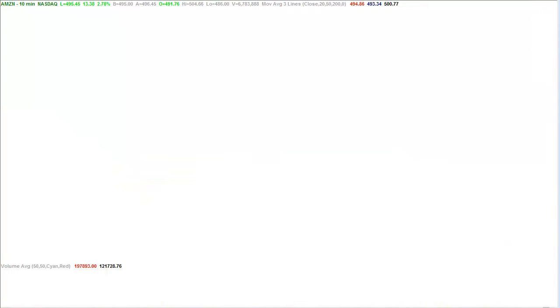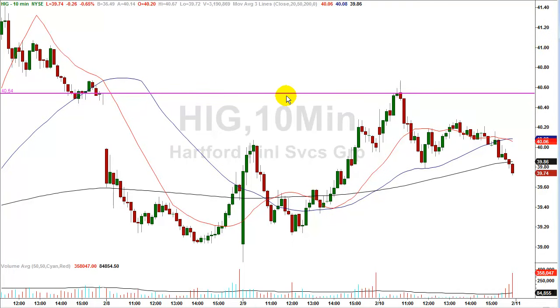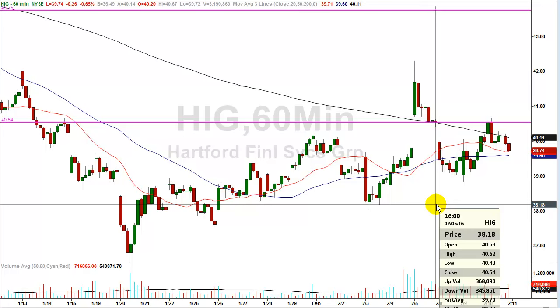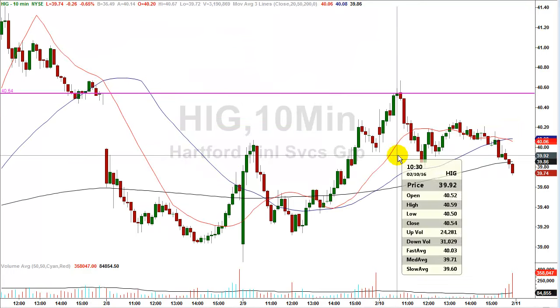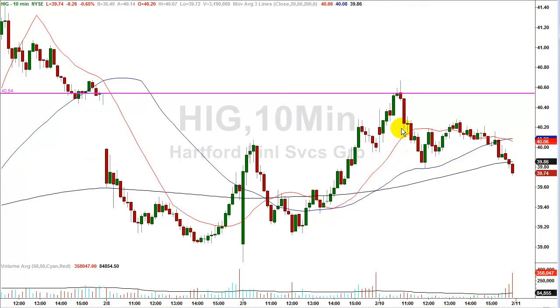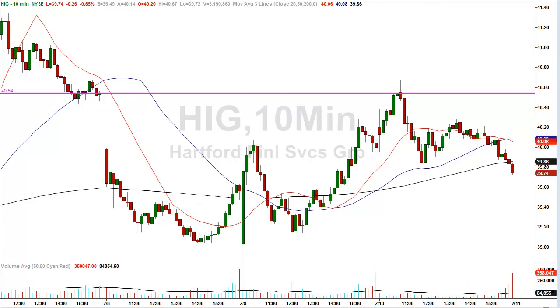Now let's look at the third gap fill trade today: Hartford Financial, symbol HIG. On the 10-minute chart, my line is at $40.54. Going back to the hourly chart, on February 5th the stock closed at $40.54 — that's where my line is. The stock traded higher, came right up to the level, pierced through by a little, hitting a high of $40.67. Just over an hour later, the stock was all the way down at $39.79 — a $0.75 gain in just over an hour.